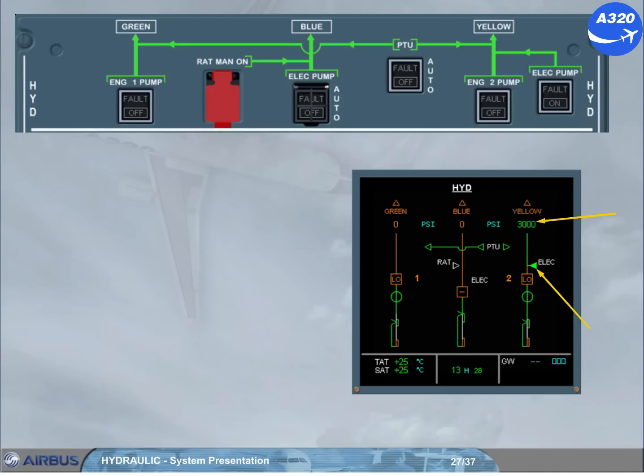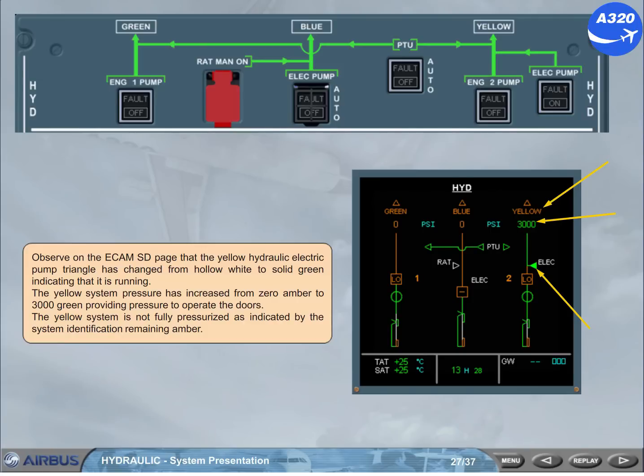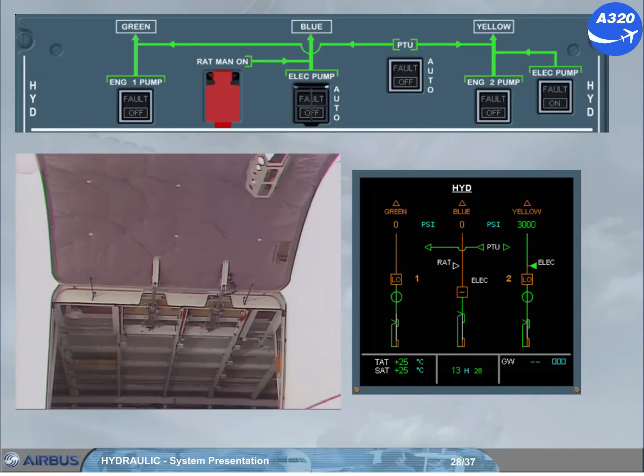The yellow system is not fully pressurised, as indicated by the system identification remaining amber. As soon as the door is fully open, the yellow electric pump stops. Notice that the yellow electric pump is now hollow white and the pressure has dropped to zero, indicating that the system is totally depressurised. The same process will occur during cargo door closure.